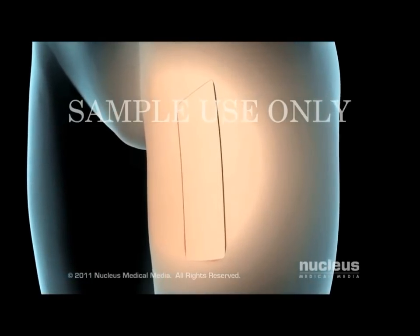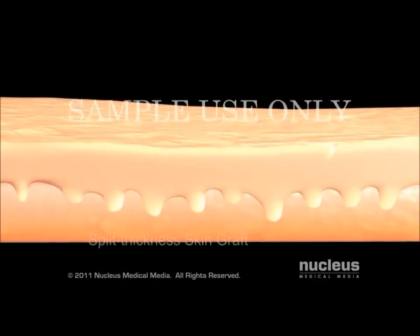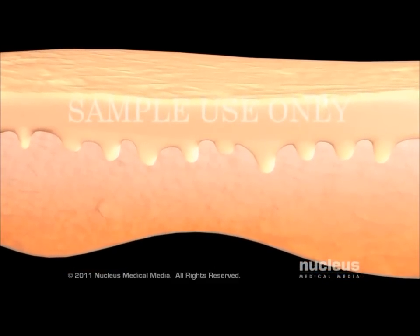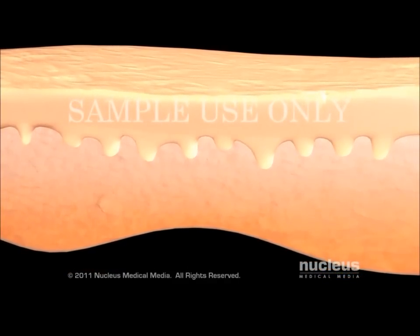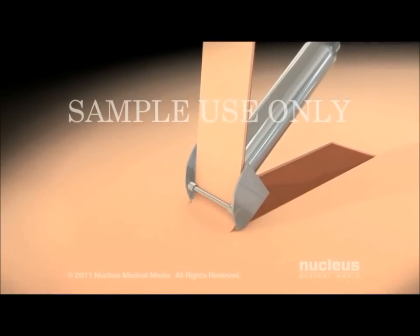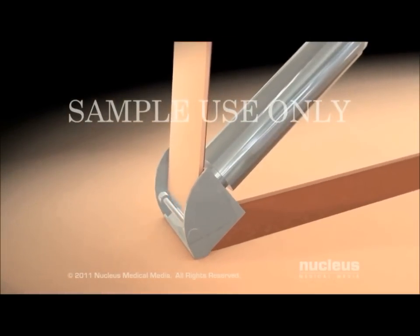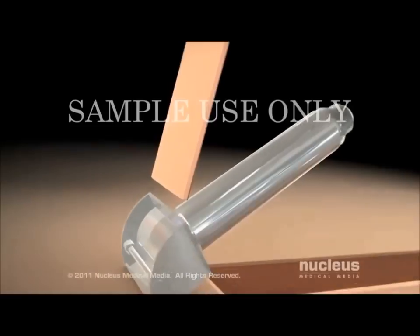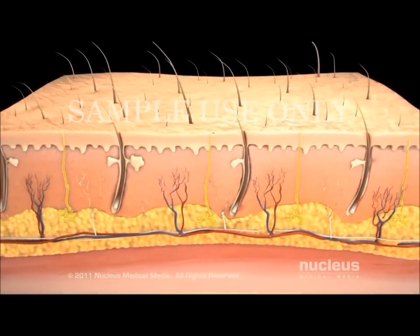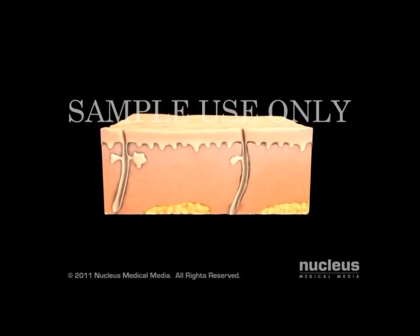If your surgeon is using your own healthy skin — called an autograft — he or she may create a split-thickness skin graft or a full-thickness skin graft, depending on the depth of skin your graft needs to cover. After cleaning the area of healthy skin called the donor site, your surgeon will use an instrument called a dermatome to remove very thin slices of your skin, creating a split-thickness skin graft. For full-thickness skin grafts, your surgeon will use a scalpel to remove all the layers of skin at the donor site.